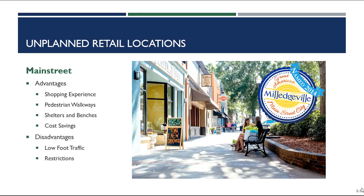To recap, all of these are unplanned retail locations, meaning there's no central management controlling how the retail store operates. The different types of unplanned locations we talked about were freestanding sites, urban locations, and Main Street locations. Our next lecture will introduce planned shopping locations.